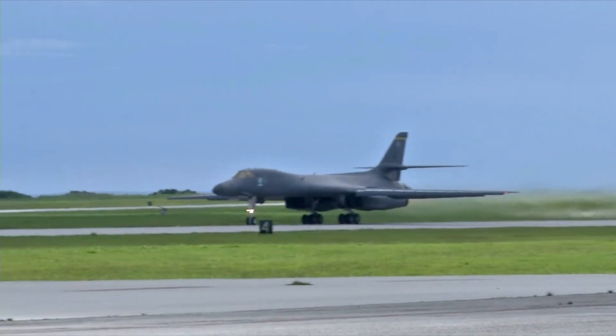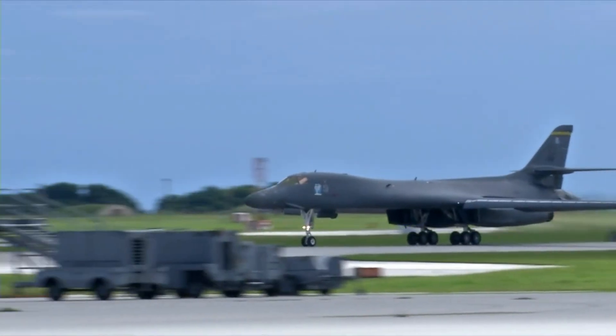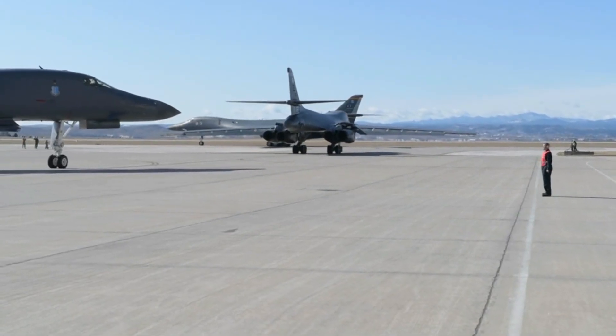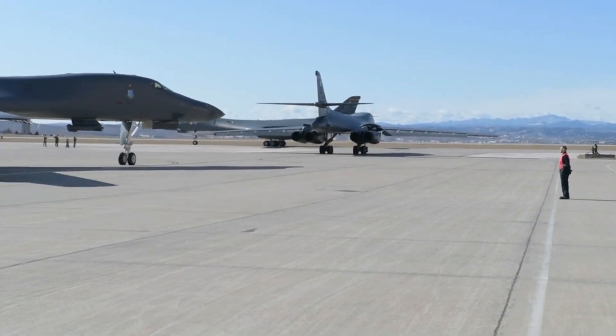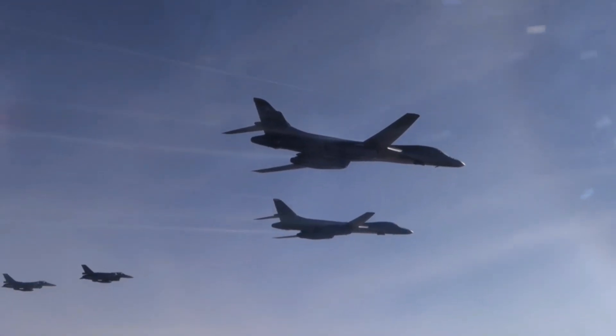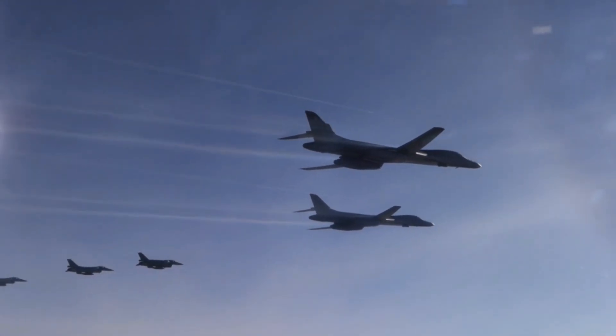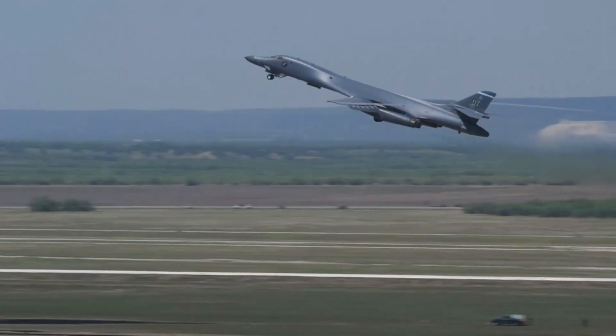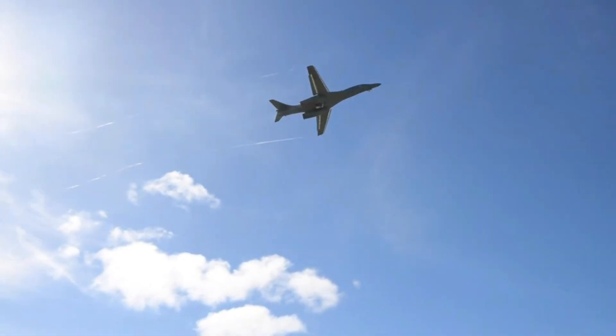B-1B aircraft were fitted with the Lockheed Martin Sniper Advanced Targeting Pod. Sniper includes a mid-wave forward-looking infrared, dual-mode laser, CCD-TV, laser spot tracker and marker. Sniper gives the B-1B the capability for self-identification of targets and bomb damage assessment.